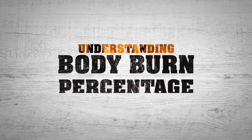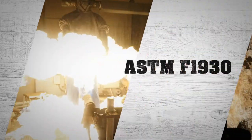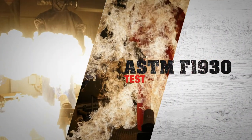When it comes to flame-resistant protection, understanding body burn percentage is vital. The ASTM F1930 test method measures thermal protection for materials, garments, and systems when exposed to a specified fire.